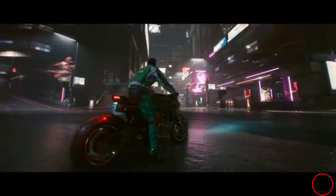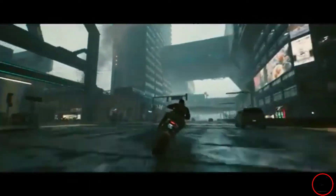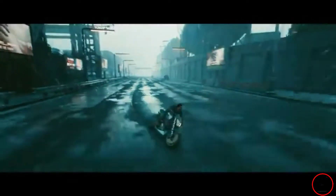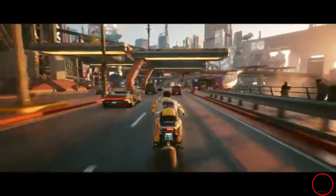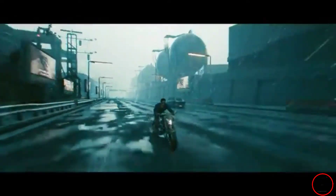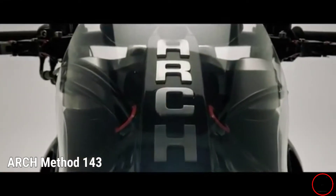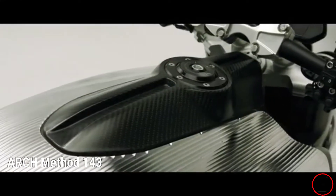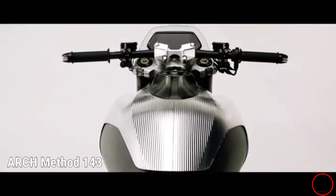Hello guys! Welcome to Video Game Files Storage Game Drive. CD Projekt Red just announced last week, October 16, that the limited-edition, real-life, high-end motorcycle, the Method 143 of Keanu Reeves, will be featured in the upcoming most anticipated game of the year, Cyberpunk 2077.